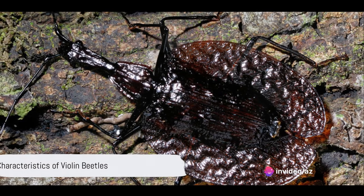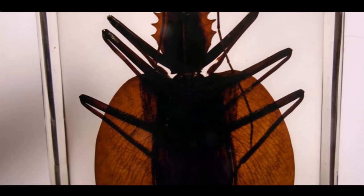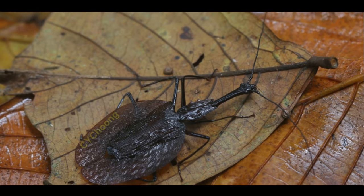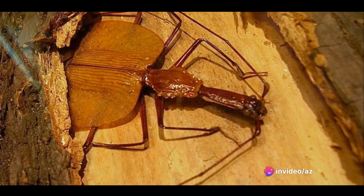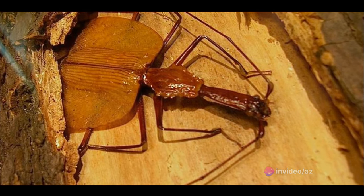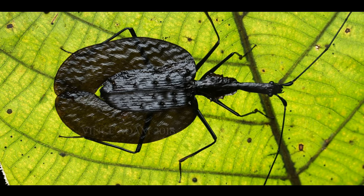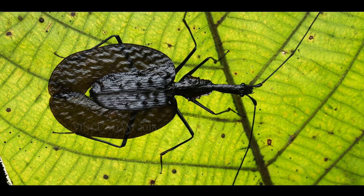Violin beetles are more than just a pretty facade. Let's delve into their intriguing characteristics. These beetles are true masters of disguise, with their coloration reflecting the hues of the forest floor. This feature, coupled with their flat bodies, makes them excellent at hide-and-seek, able to squeeze into tight cracks or openings well out of predators' reach. But don't be fooled — they're predators themselves, relishing the hunt for other insect larvae.